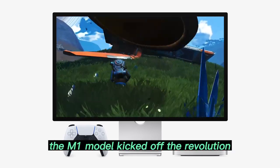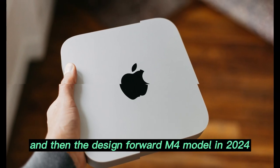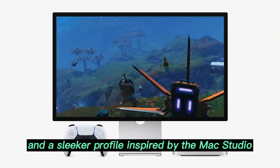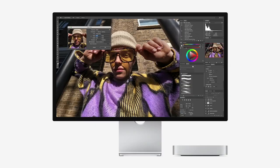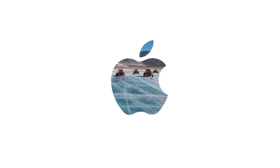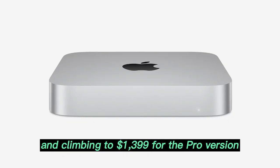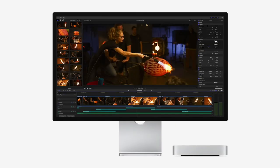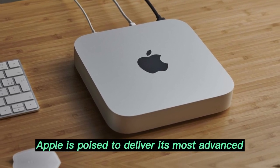The M1 model kicked off the revolution, followed by the M2, and then the design-forward M4 model in 2024, which featured thermal enhancements and a sleeker profile inspired by the Mac Studio. The M4 lineup combined affordability with strong performance, starting at $599 with the base model and climbing to $1,399 for the Pro version. But with the M5, Apple is poised to deliver its most advanced Mac Mini ever.